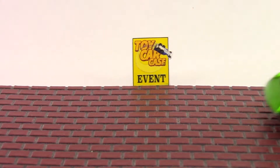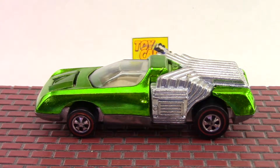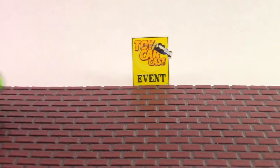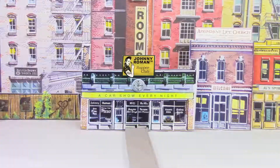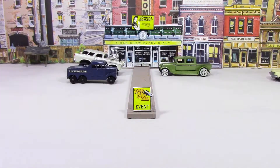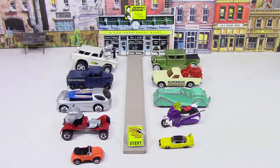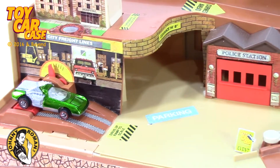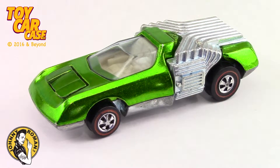Hey dude, the Noodle Head is pulling in! Hot Wheels Redline from 1970, killer pops! Hey cats and kittens, it's a toy car case event at Johnny Roman's Supper Club. It is 3:16 on old Johnny Clark. Let's see what pulled into our parking lot. It looks like a regular day in this Hot Wheels city. Look at this Hot Wheels Noodle Head from 1970.